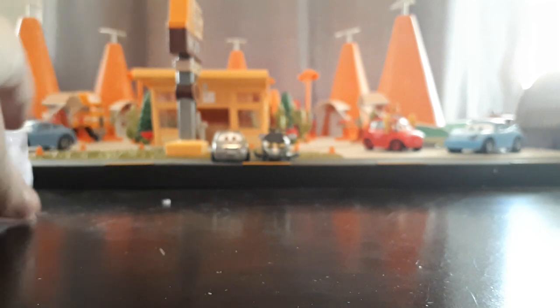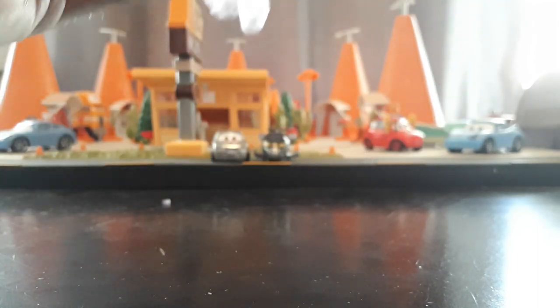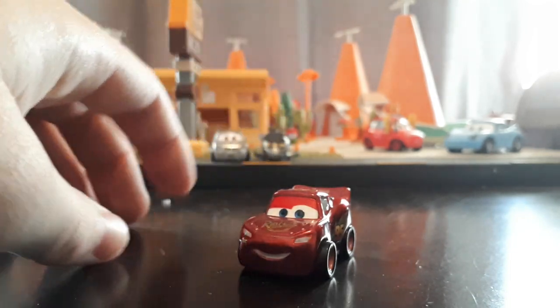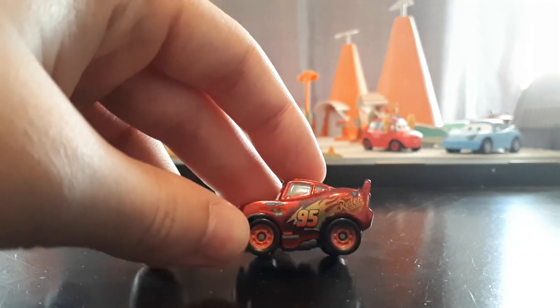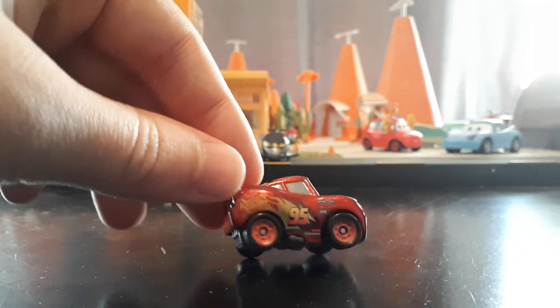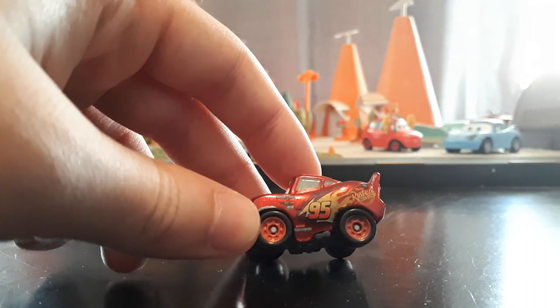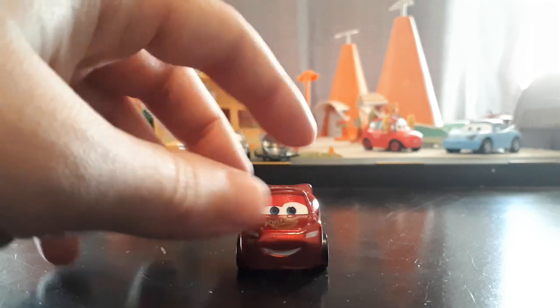We have two more Mini Racers in here. This is Metallic Cars 3 McQueen - a Metallic one that I did not have. I have Metallic Fabulous McQueen and Rusty's McQueen, but not just a regular Cars 3 McQueen. Beautiful Mini Racer. I always love adding the Metallics and Silvers and Golds to my collection - I like when they do those fun designs.